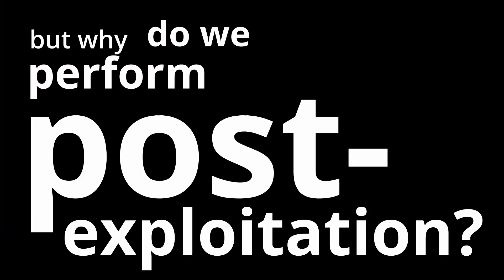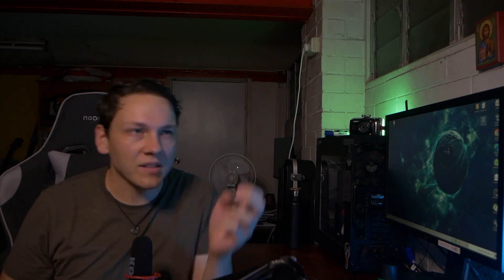But why do we perform post-exploitation? Why isn't exploitation enough to prove to our clients that they need to work on their security? Imagine a bank heist movie. Think of all the parts: there's the team, the planning, the cool planning montages, all the training, all the timing practice they need to do.